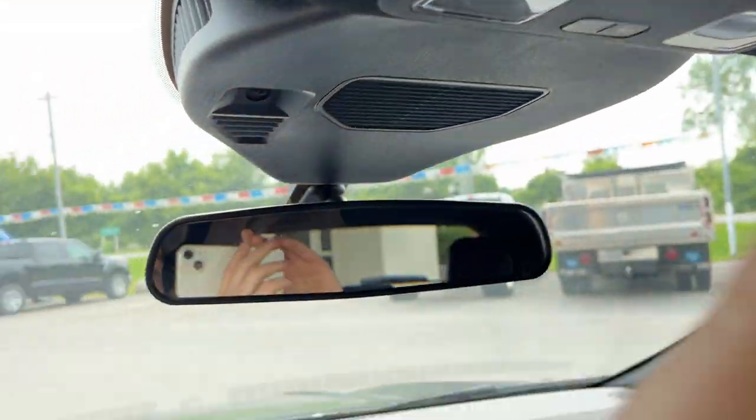You have your rear view mirror here, a spot for your sunglasses, and some reading lights as well. So if you're interested in this vehicle, please reach out to me at Boyer Ford Lincoln Bobcaygeon and ask for Ryan. Thanks so much and have a great day!